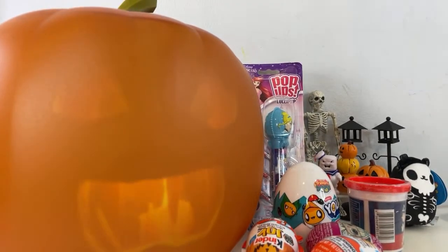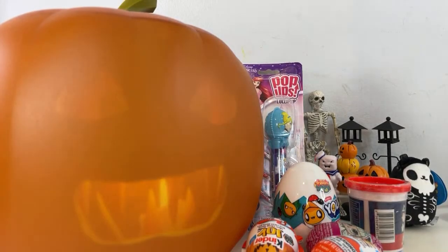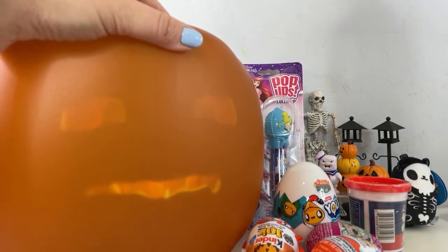Hi everyone, it's Tiffany. Welcome to my channel. I'm live right now and hopefully you're watching live. If not, don't worry about it, you can catch it on the replay. I have Jabbering Jack with me and I have a bunch of fun candy. It's Halloween time, so I wanted to share some fun Halloween stuff.